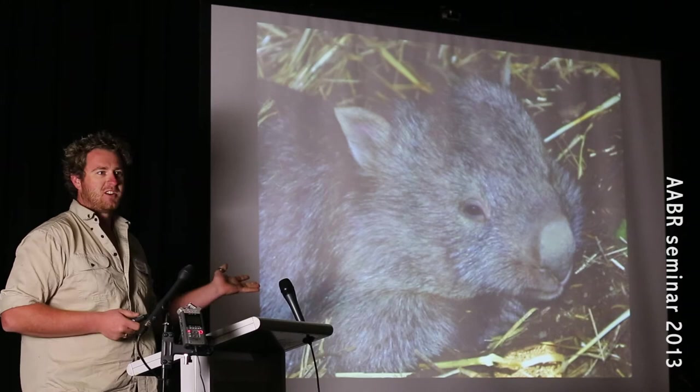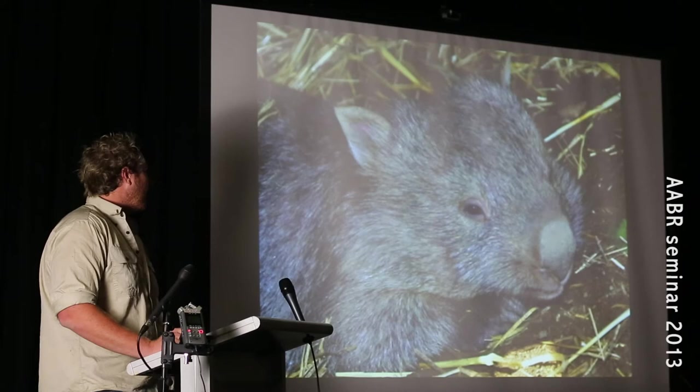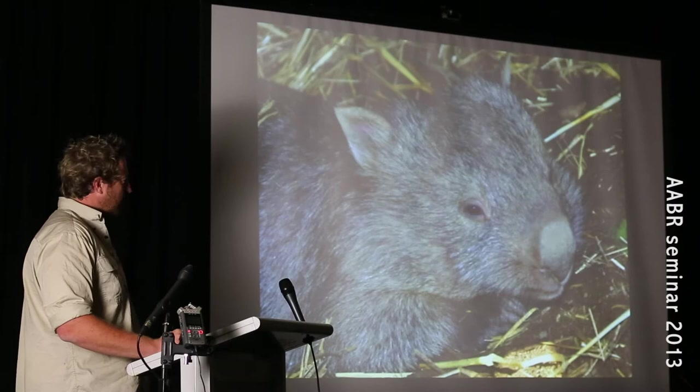During all this restoration work, I happened to stumble across these guys on site — this is a little bare-nosed wombat. You can see he's got a little bare nose there. They're actually in real trouble within Sydney. They're only found south from around the Picton, Cobbity, Camden area and further south, and then from Gosford heading north, and their numbers are now declining.